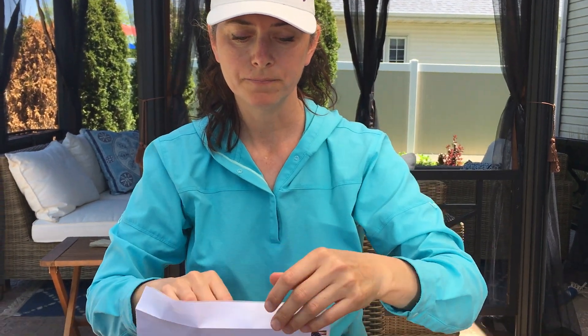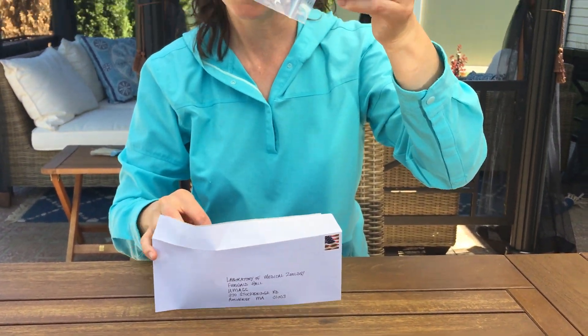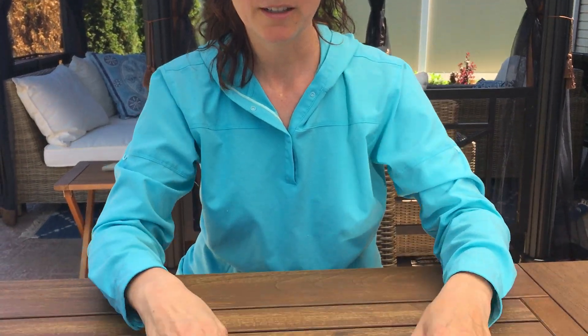So you just take your envelope, put in your little sample, and send it off to the lab. Put your own return address on there. That's the address you would use, and you can go to the UMass website and submit your tick. It's easier to test a tick than test a human body. I hope this helps.